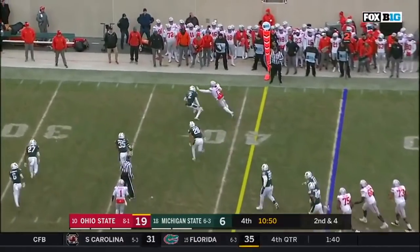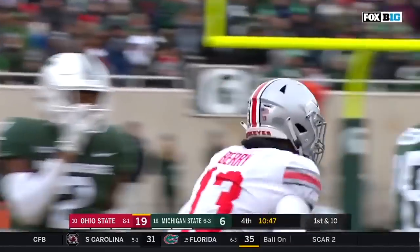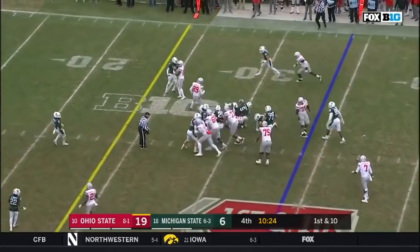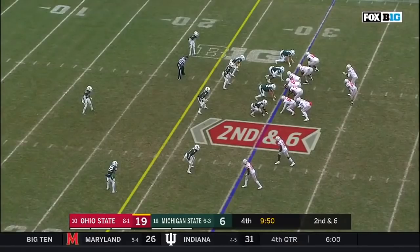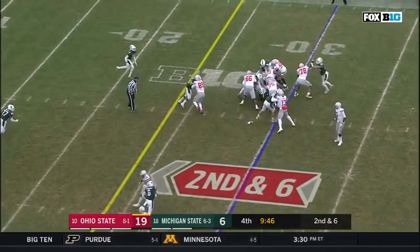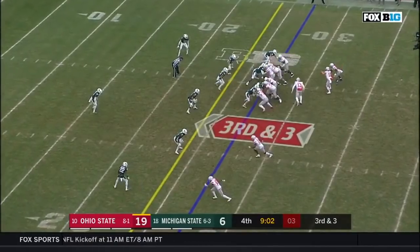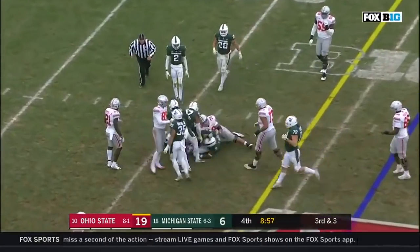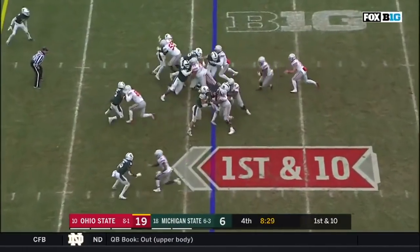Haskins over the middle, ball caught, and it's buried. First and 10 at the 34. Weber, power running, gets to the 30. Weber again, and third down and three. Martell hands it off. First down, Weber. He's going to go. First down and 10 at the 21.